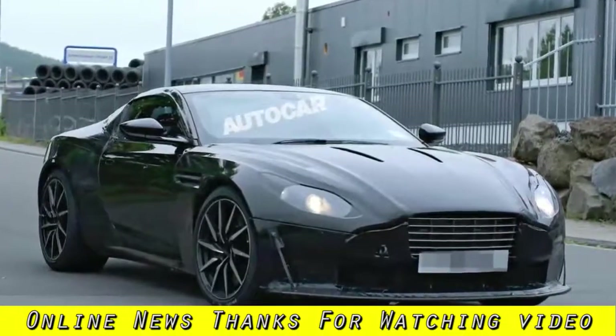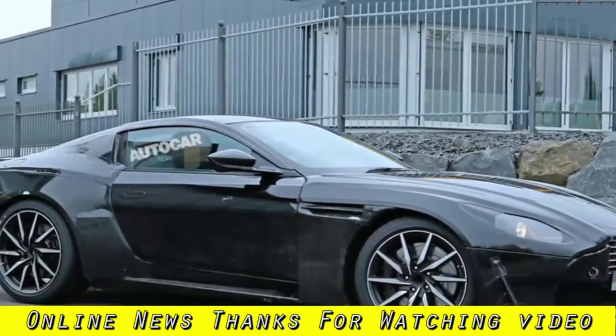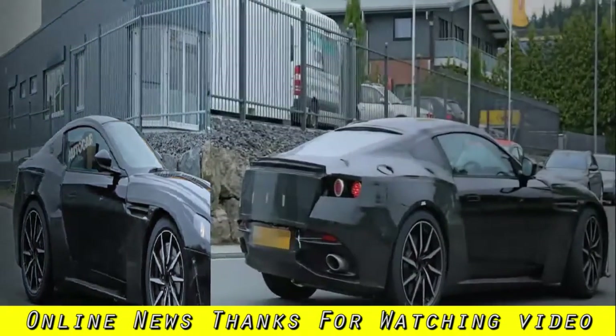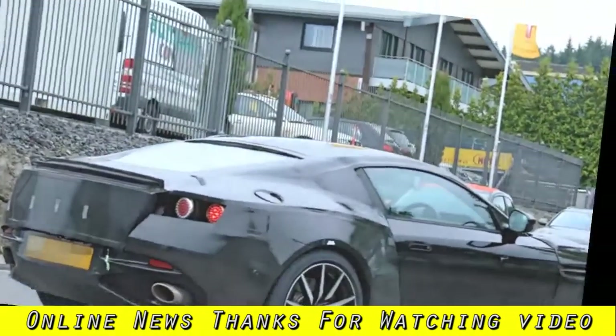A 2018 Aston Martin Vantage has been spotted testing in Britain. The model features a Mercedes-sourced turbocharged 4.0-liter petrol V8, shared with the upcoming DB11 V8. Aston Martin is testing a next-generation Vantage mule beneath the body of a cut-up DB11, as shown by these pictures.